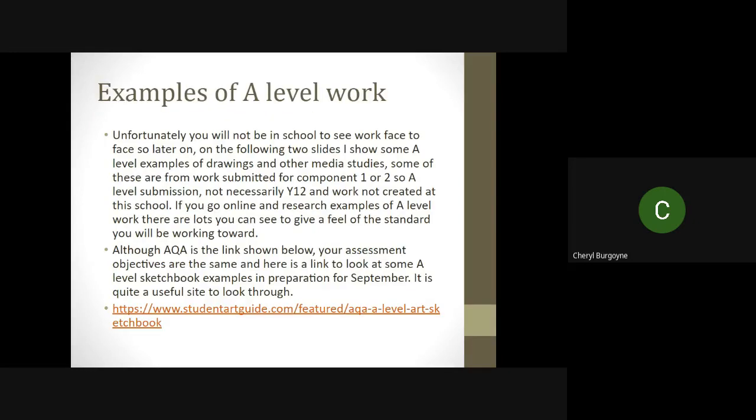Now, examples of A-level — it's been very difficult, obviously, with you being at home and not in school to see face-to-face work on display. On the following slides, I show some examples of A-level drawings. These have not been done by our school, but they are A-level, and the aim is for you to get a feel for the standard of the work you'll be working towards. Although we're doing Edexcel, there's a link below from AQA, which is a really good site to look through, showing some A-level sketchbook examples. I'd advise you to look online as well and just type in A-level sketchbook examples — there is so much really good stuff out there that could inspire you.